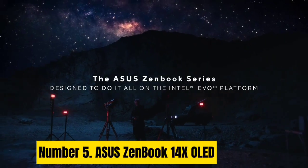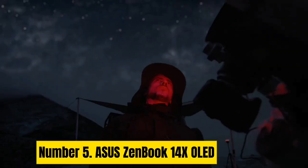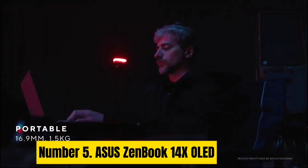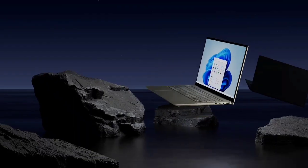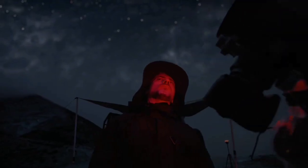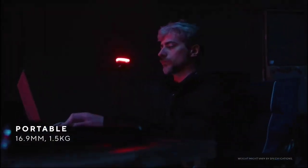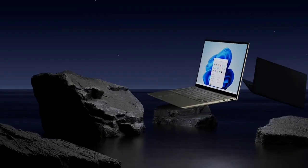Number 5. ASUS ZenBook 14X OLED. The ASUS ZenBook 14X OLED is a powerful and innovative laptop offering impressive specifications. Its 16:10 aspect ratio provides a more immersive viewing experience, perfect for creative professionals who need accurate color representation. The laptop also comes with a complimentary three-month Adobe Creative Cloud subscription, making it an ideal choice for designers, photographers, and other creative professionals. The innovative ScreenPad 2.0 — a 5.65-inch interactive touchscreen trackpad — can be customized to adapt to your needs, providing smarter control and multitasking options.